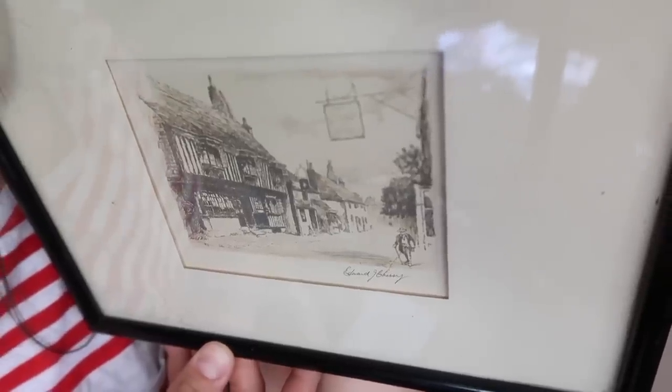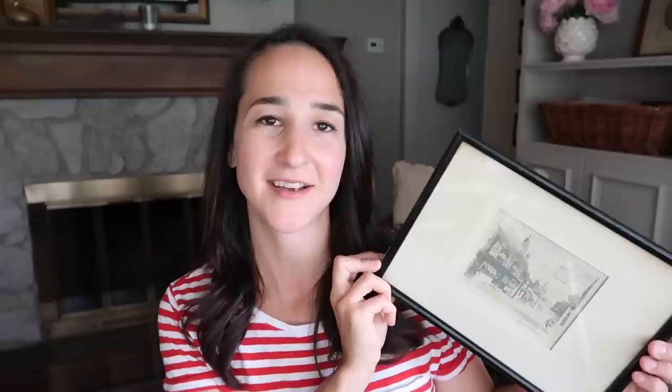I was also able to find another piece of artwork at that antique center. It says 'The George Inn' and it just kind of reminds me of the charming towns that we saw on Nantucket. It was already framed and I think it was $25 — a little pricier than thrift store prices, but I got the art, the matting, and the frame, all finished. All I have to do is put it on the wall, so to me that's a great value.